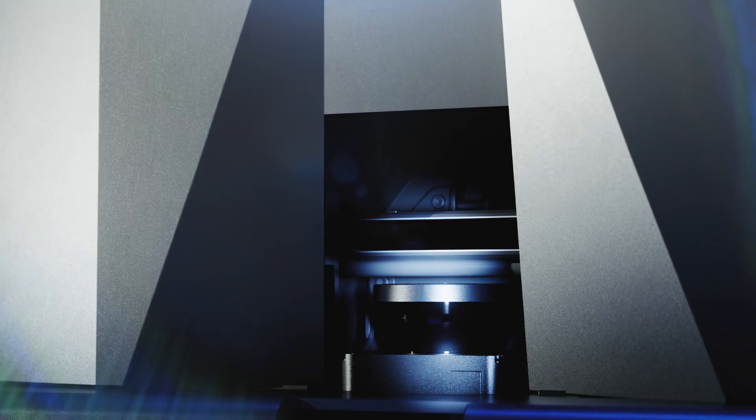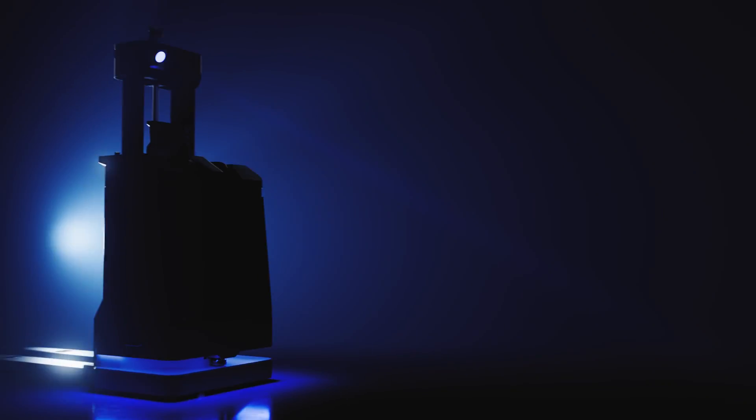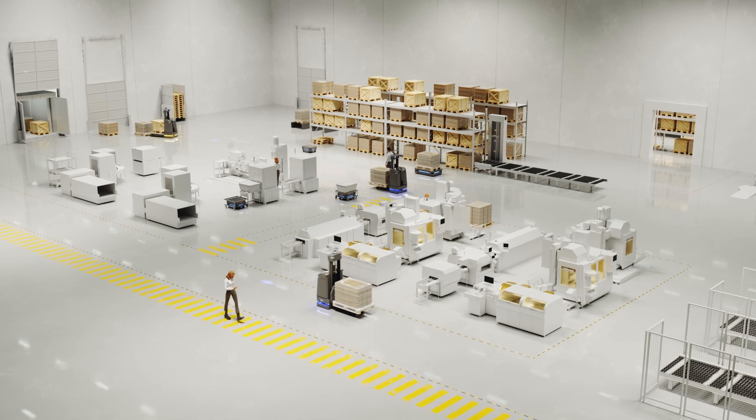For over a decade, MiR has been at the forefront of revolutionizing workflows with our AMRs. Now we're elevating internal logistics automation by providing the most reliable, high-performing autonomous pallet jack in the market. The MiR 1200 pallet jack is your gateway to increase the efficiency and safety of your internal pallet transportation.